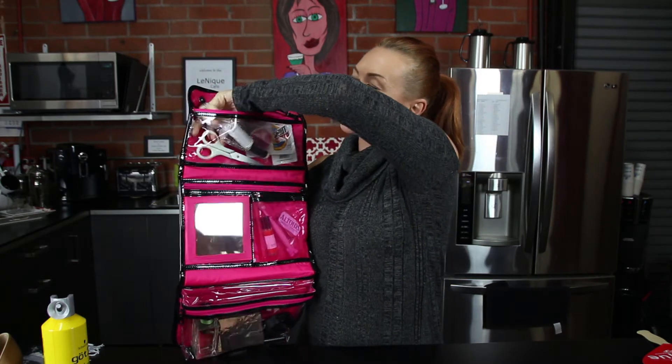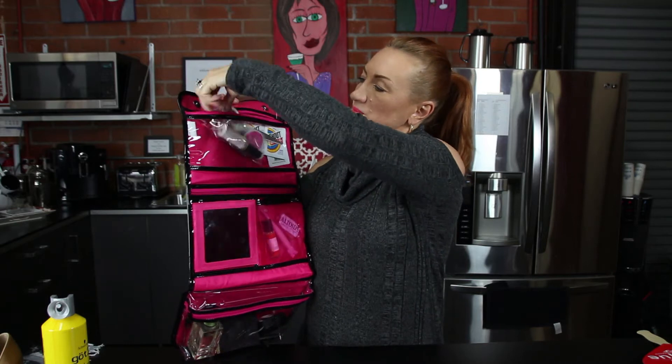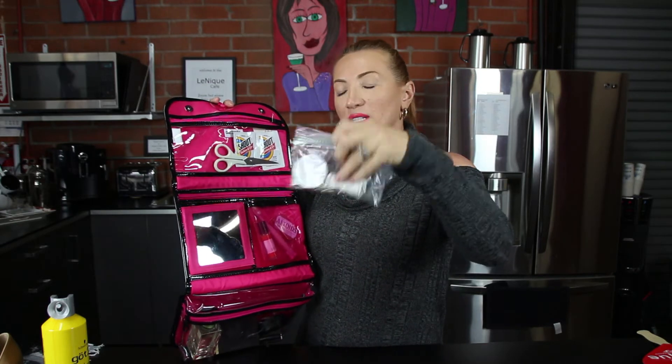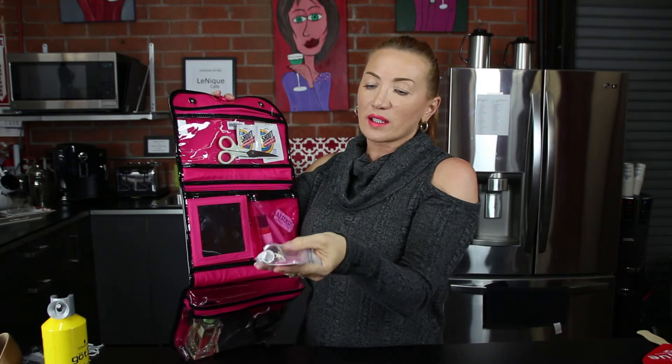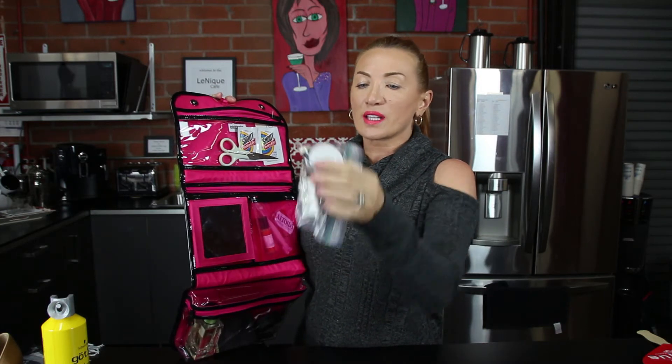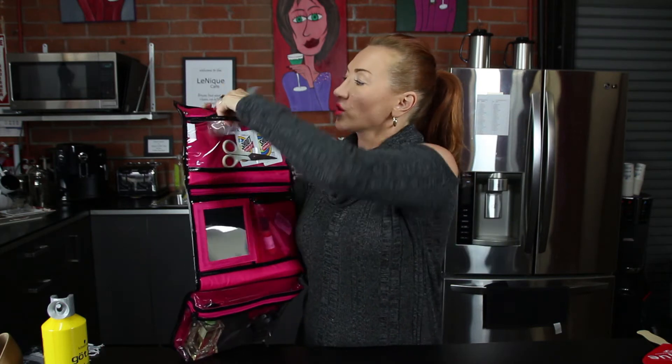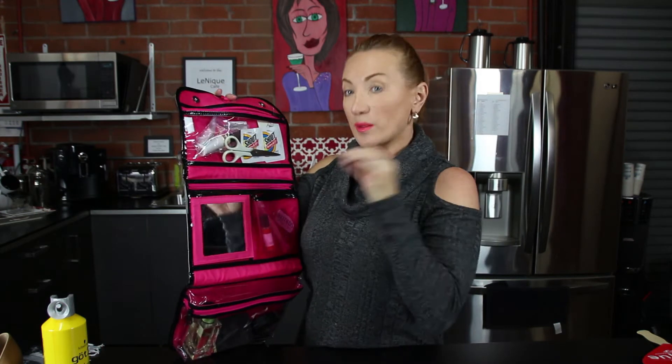Number two is small scissors. I always have a little bag — a repair sewing kit. You could just have white and black thread, a couple of needles, and a handful of safety pins. They're handy to repair stuff if you don't have time to sew properly.